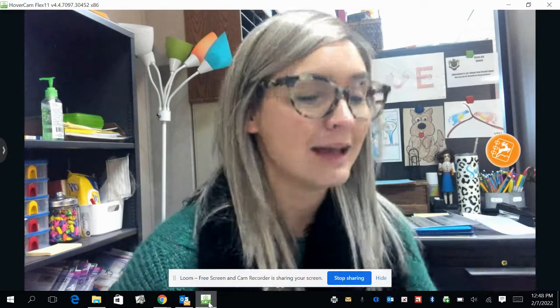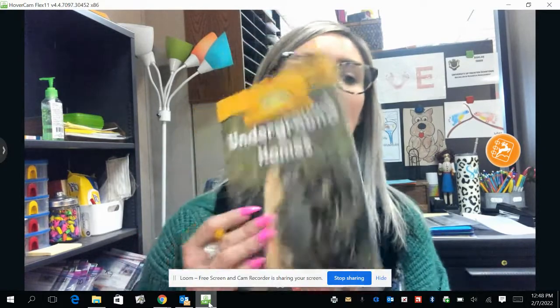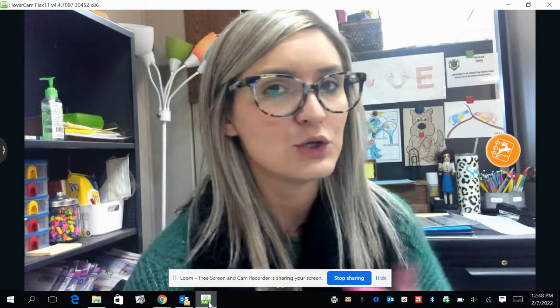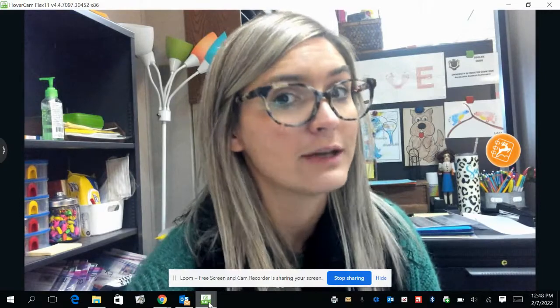Last week we talked about becoming an expert on something. We talked about how we can do that with a normal book like this, or how we can do that on a website called Pebble Go that has lots of information on non-fiction things.